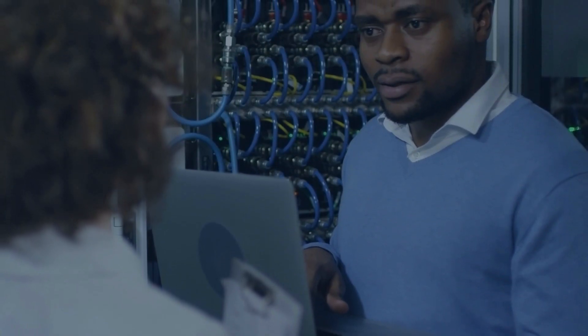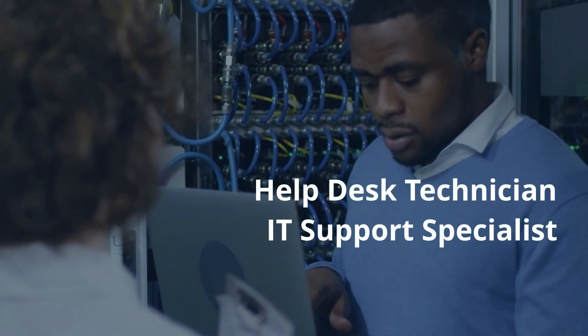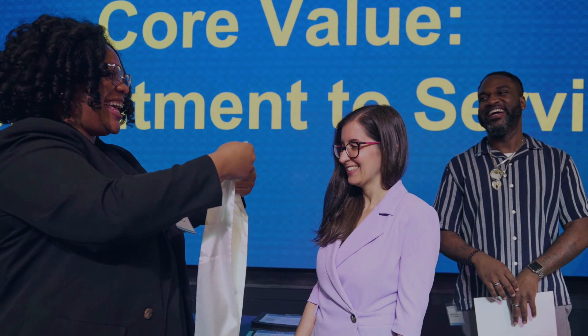After completing the course, you can pursue roles such as help desk technician, IT support specialist, or network administrator. Our learner support and career services teams provide resources and guidance for your job search. While we don't place you in jobs, we equip you with the tools and skills for securing employment.